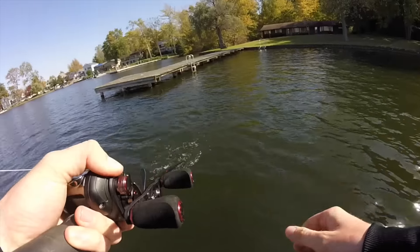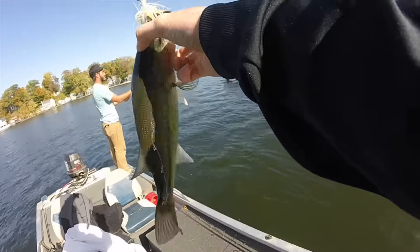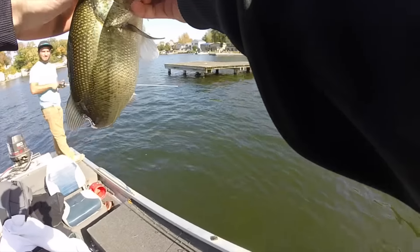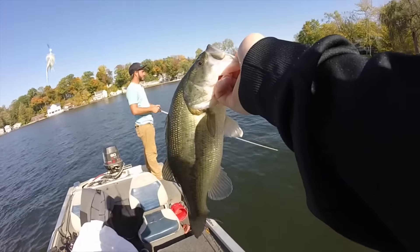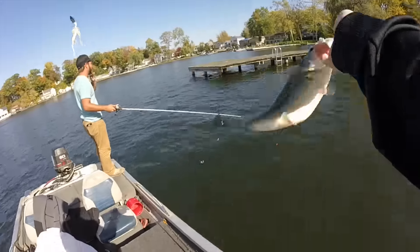Up on that grass flat, boys! Another nice little chunky 12-inch guy. Were you doubting this spot a little bit? You just spit all over your beard, dude.